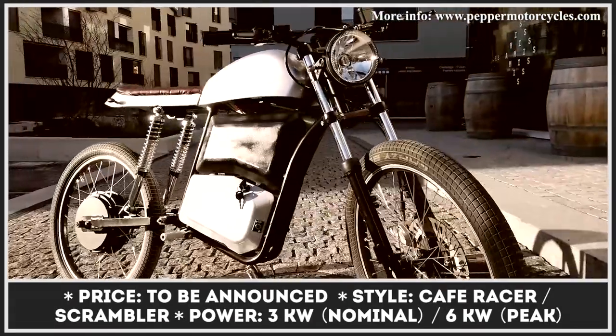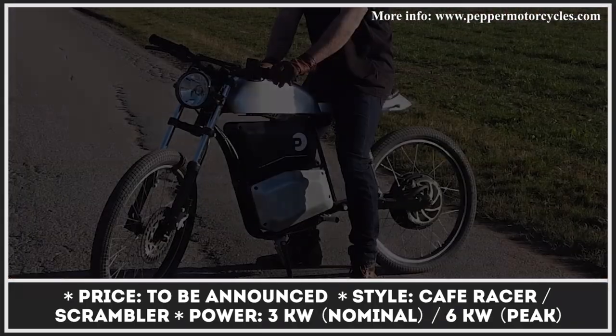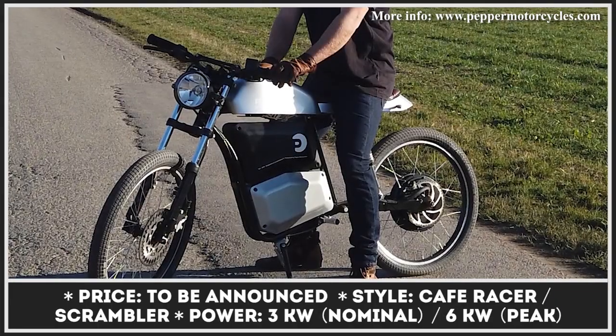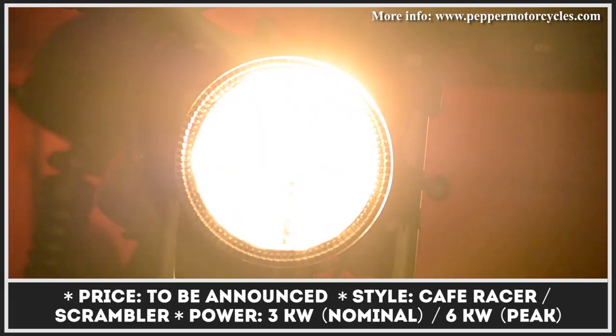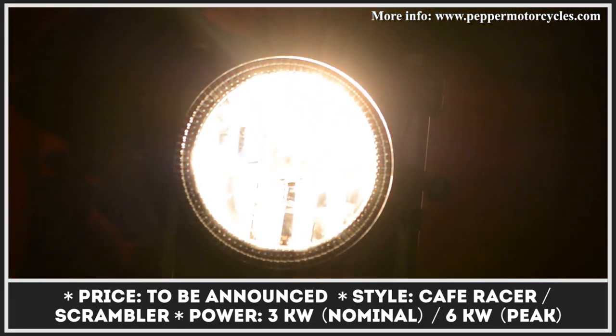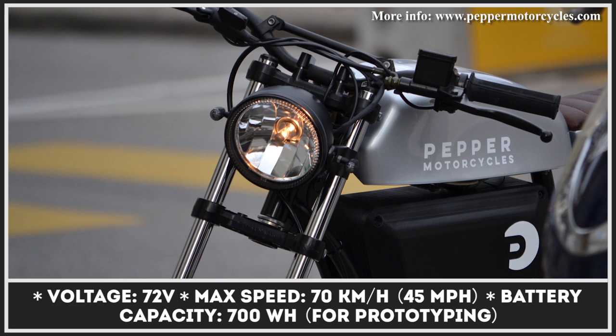Light electric motorcycles are the modern day equivalent of classic mopeds that many of us have grown up riding. Although modern light motorcycles are not equipped with pedals, they have very similar size and performance specifications to classic mopeds of the 125cc class. They are used for a similar purpose too — getting around urban areas with relatively low running costs.